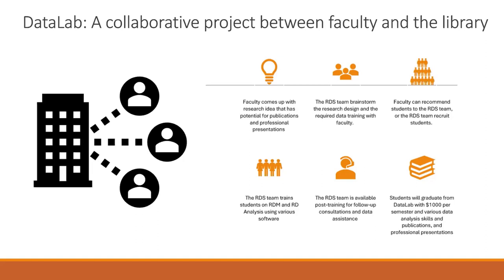At the end of this Data Lab, which is a semester, the student gets $1,000 and also learns new software skills or data skills. And if that project gets published, the student's name will be added to that project. So this is a summary of the Data Lab.